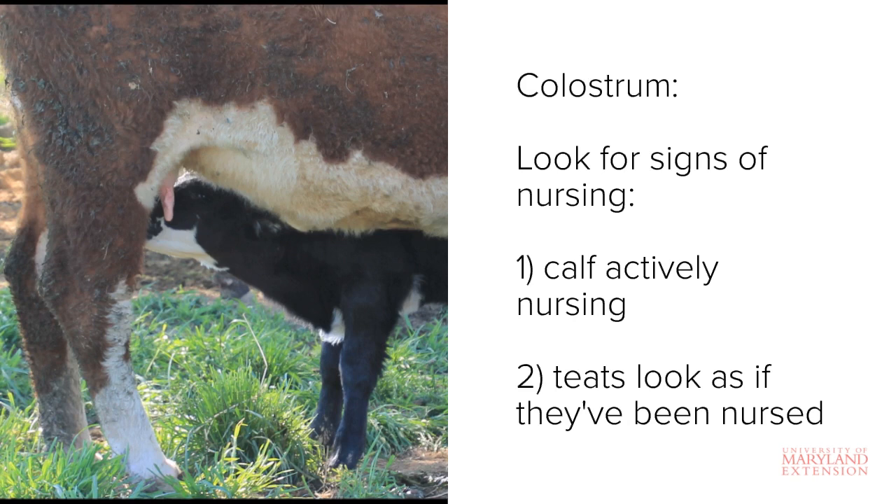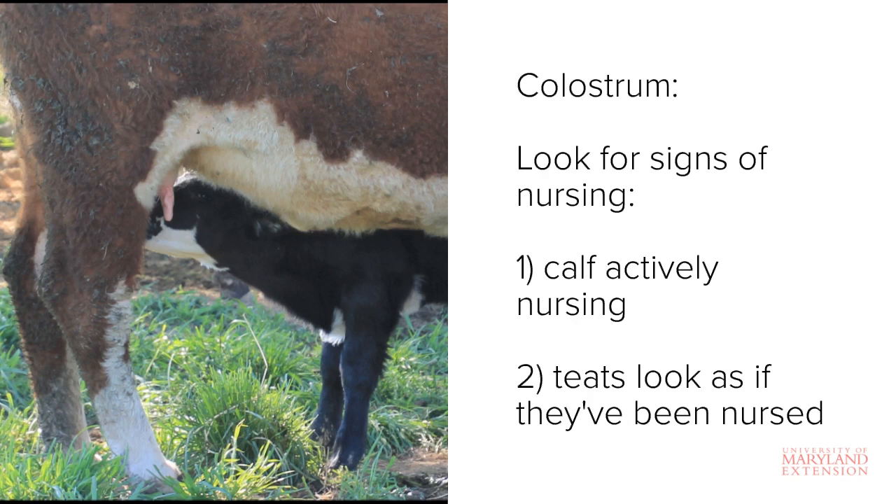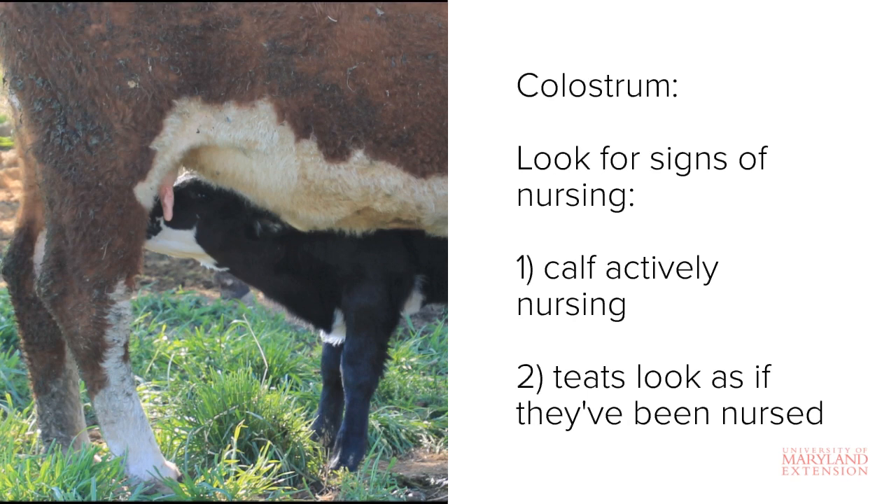If the hair around one or more teats is matted and slick, then the calf has likely found its way to nurse. You can also look at calf vigor — if a calf is up and running around, it has likely found its way to its mother to nurse. Still, when in doubt, watch for active nursing.